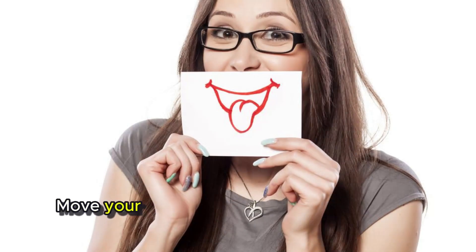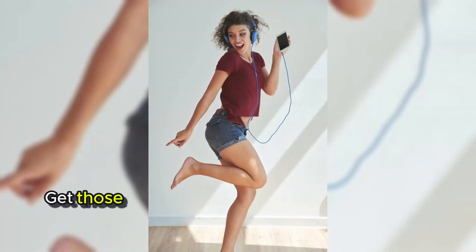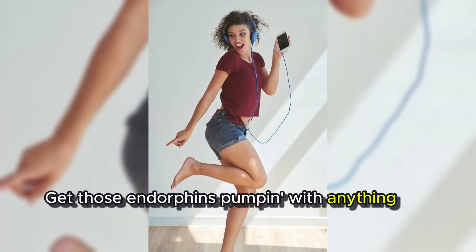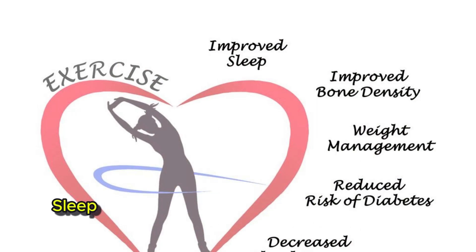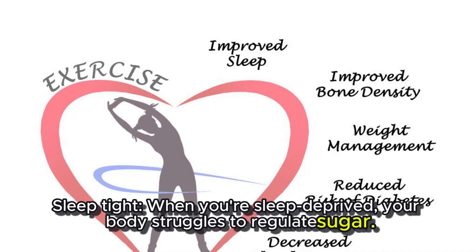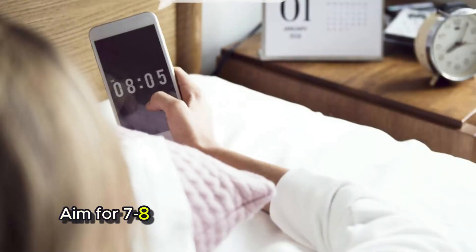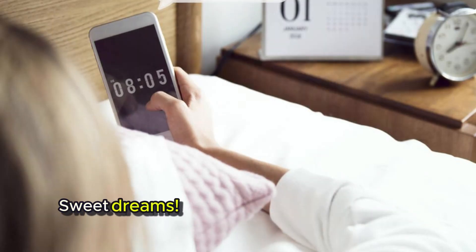Move your body. Exercise works wonders for your blood sugar. Get those endorphins pumping with anything you enjoy, from brisk walks to dance parties in your living room. Sleep tight — when you're sleep-deprived, your body struggles to regulate sugar. Aim for 7 to 8 hours of quality sleep each night. Sweet dreams.